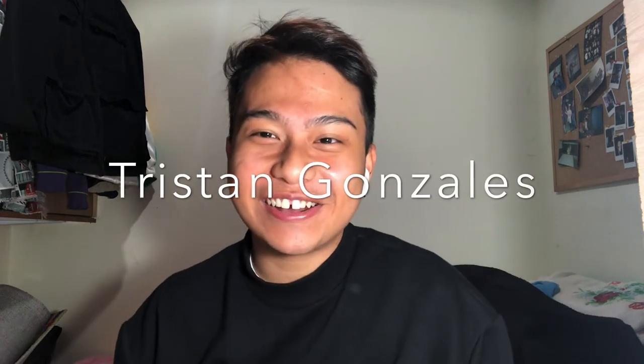Hey guys, welcome back to my channel, Tristan Gonzalez here again. So for today's video I'm gonna do the I'm vaccine challenge. Mga nakakaalam sa mga nakakakilala sakin, sira yung cellphone ko na naregalo sakin ni tita, yung iPhone XS.